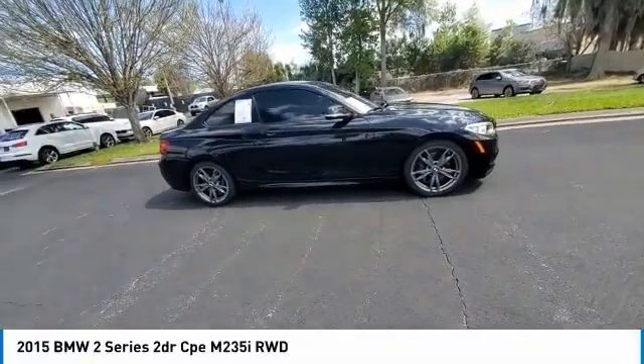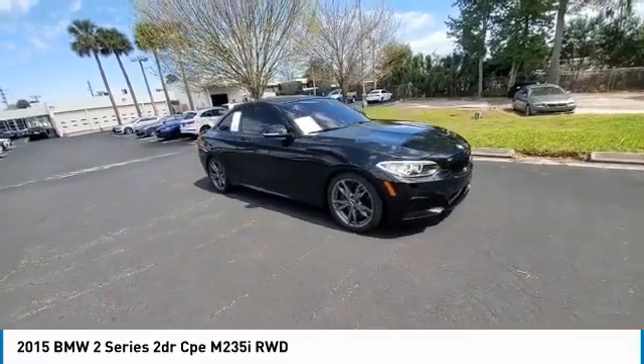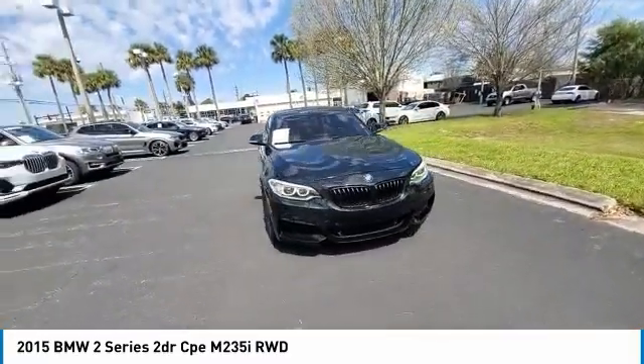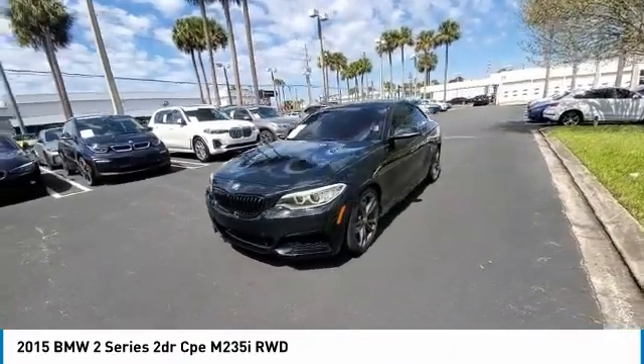Come test drive the 2015 BMW 2 Series. The BMW 2 Series is a powerful and fuel-efficient machine which comes with exceptional handling, high-quality interiors, and it delivers on BMW's ultimate driving machine.